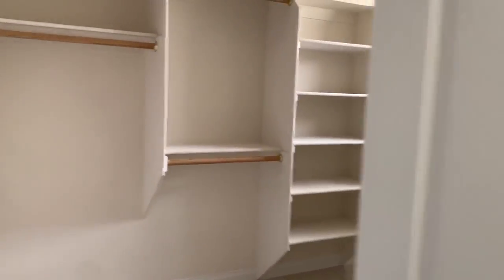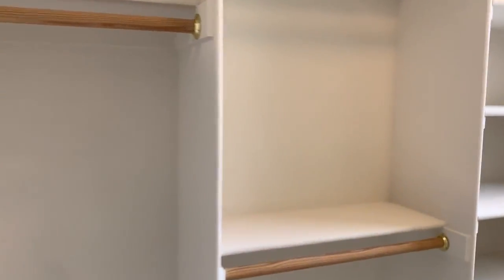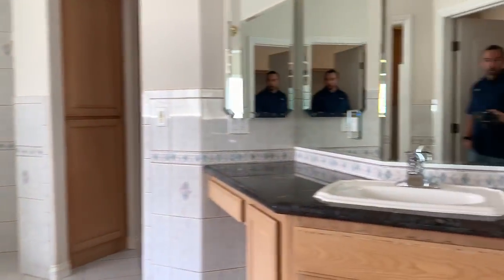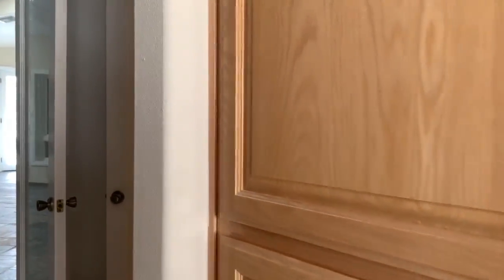Here is the really big walk-in closet. Granite countertops, dual sinks, an area for your linen, and then more storage.